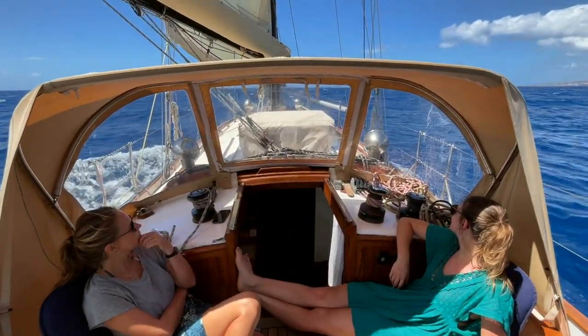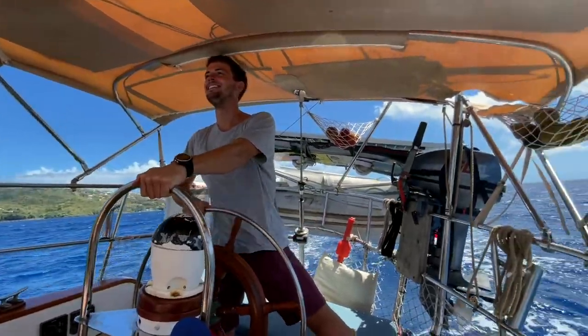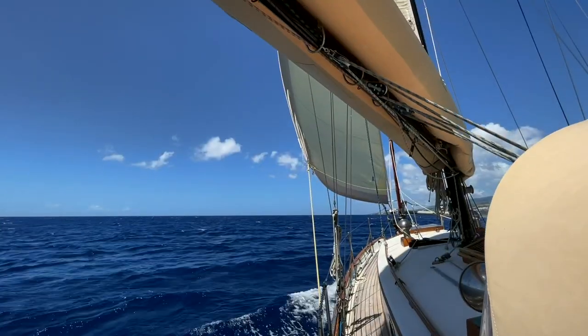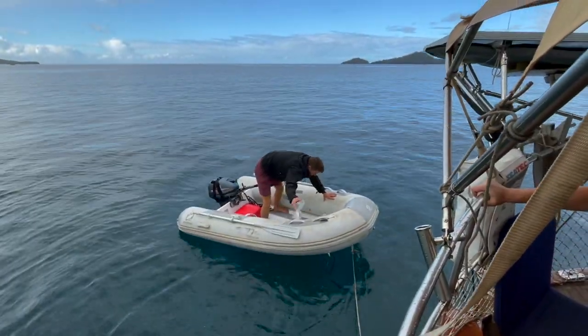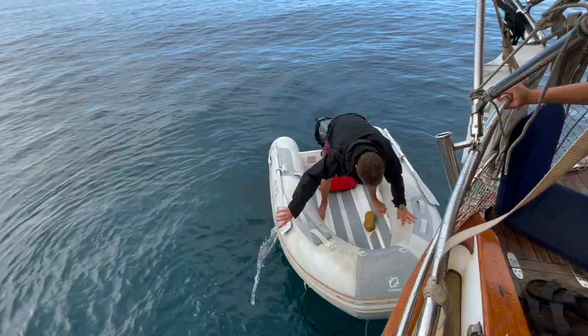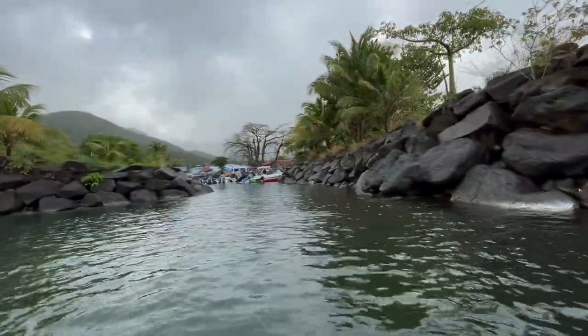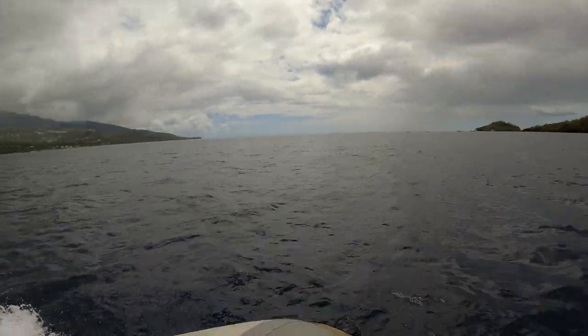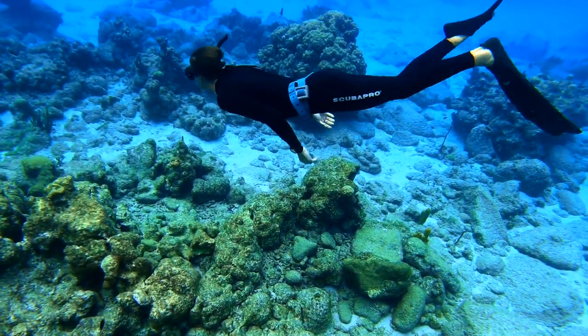The next day we continued up north, stopping in an anchorage right next to the Cousteau Reserve, which we heard was great for diving and snorkelling. We were moving quite quickly through these stops as we had plans to head back down south in a few weeks. Nobody told us it was going to rain so much in the Caribbean — it's just been raining all the time. After fueling up on some pastries, we suited up and got in the dinghy to check out the Cousteau Reserve, just off Pigeon Island. The visibility was amazing — the water was some of the clearest I've ever seen, and there was so much wildlife.